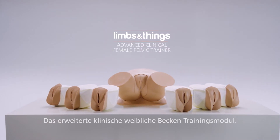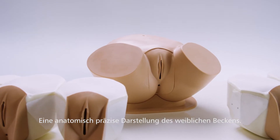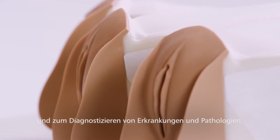This is the Limbs and Things Advanced Clinical Female Pelvic Trainer. It is an anatomically accurate and tactile trainer, ideal for hands-on examination and for diagnosing female conditions and minor pathologies.